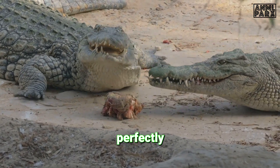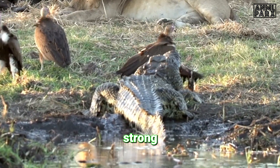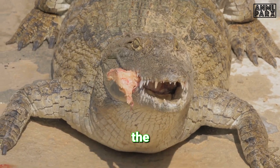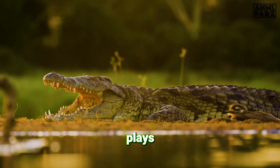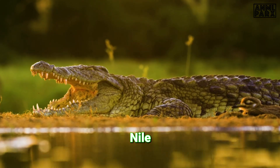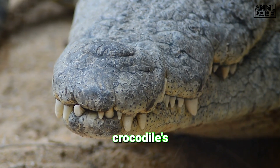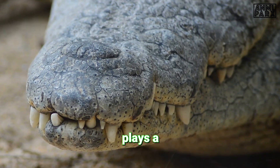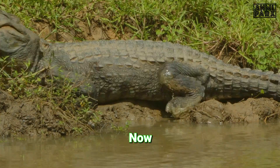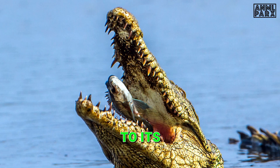It's a system perfectly designed for an animal that consumes its prey in such a unique way — from the strong stomach acids that break down food, to the intestines where nutrients are absorbed, every part of the crocodile's digestive tract plays a crucial role in its survival. Now let's dive deeper into this fascinating journey of food, from a crocodile's mouth to its tail.